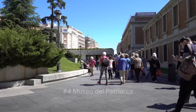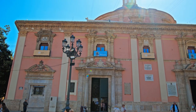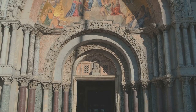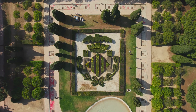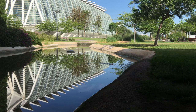At number 4, we discover a hidden gem, the Museo del Patriarca. This elegant museum, tucked away in the heart of Valencia, is a treasure trove of Spanish art. As you step through its doors, you're greeted by an impressive collection that spans the ages — from the vivid colors of the Renaissance to the dramatic strokes of the Baroque period, each piece telling a story of Spain's rich cultural history. As you wander through its halls, you'll find yourself in a serene courtyard, a peaceful oasis with lush greenery and soft birdsong. It's the perfect spot to sit, reflect, and truly appreciate the beauty that surrounds you.